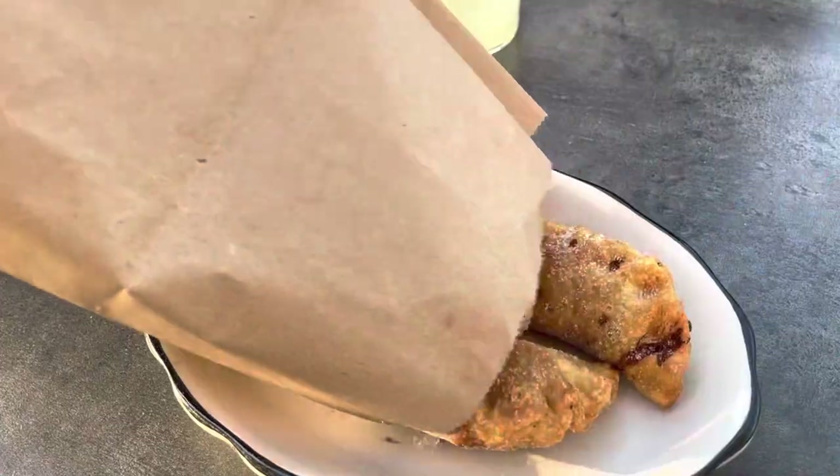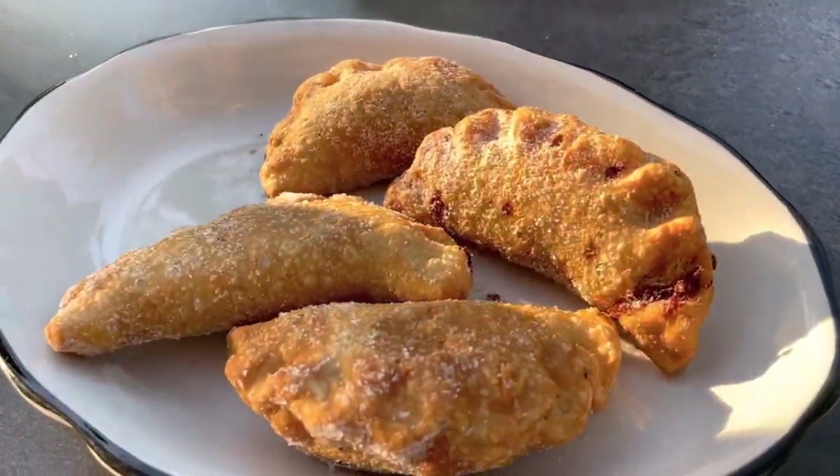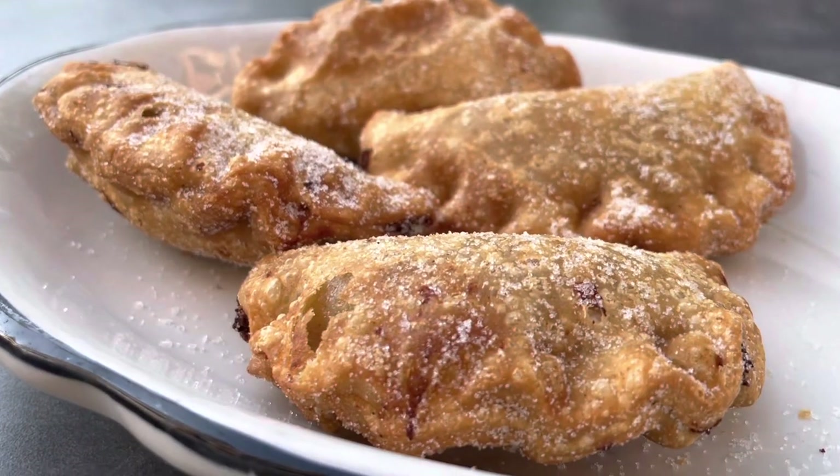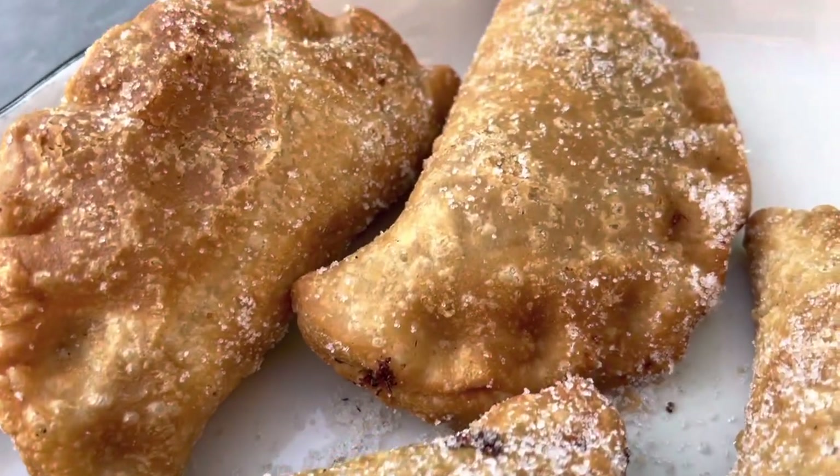The fun is about to begin, guys. They brought us out a wonderful looking appetizer. So we have the 5411 empanadas — it's Chef Taylor's creation. It's a mozzarella empanada sprinkled with sugar.